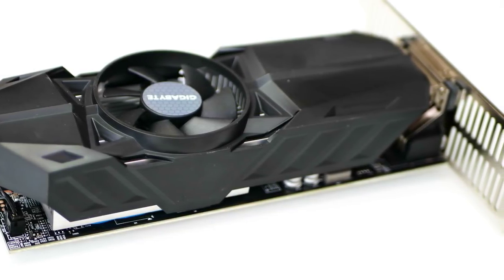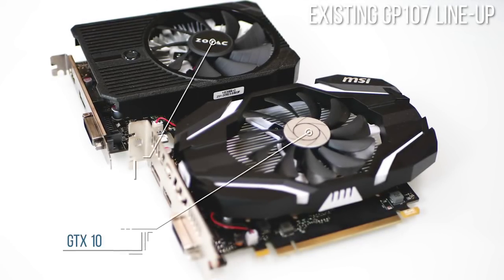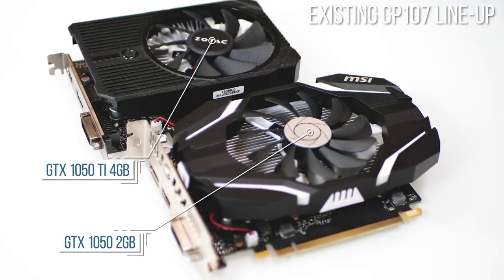For budget-oriented gamers the 1050 3-gigabyte is worth a look, because three gigs of VRAM needs to be the absolute minimum for a gaming GPU targeting 1080p gameplay right now. But here's the thing: GP107 has a 128-bit memory bus.